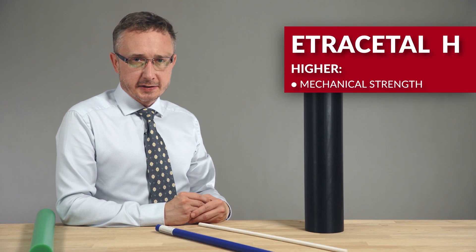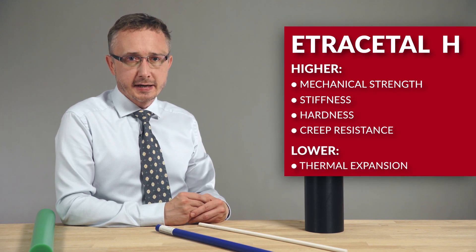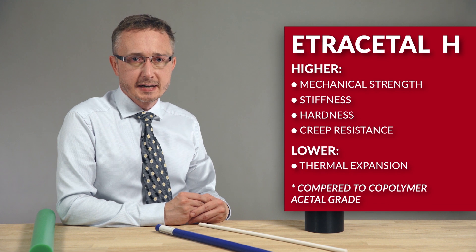Earth Acetyl H offers higher mechanical strength, stiffness, hardness and creep resistance, as well as lower thermal expansion compared to copolymer acetyl grade.